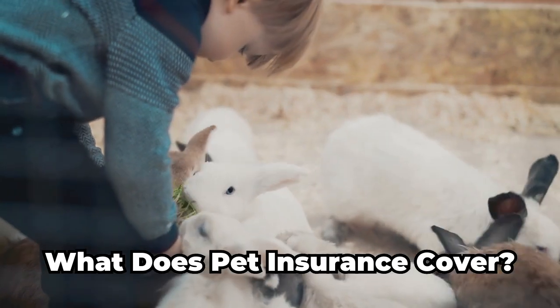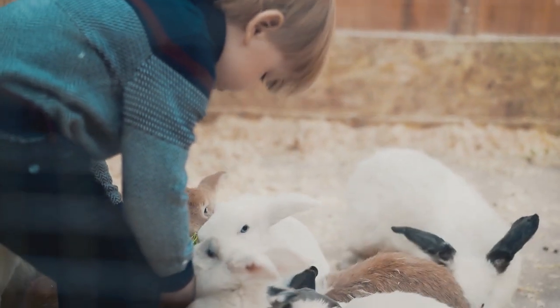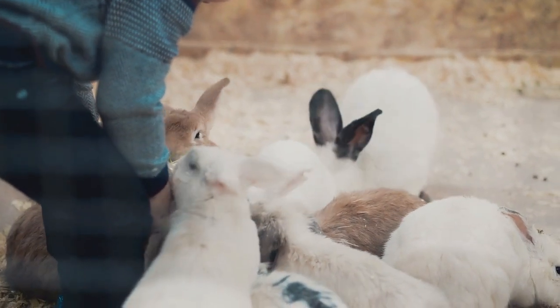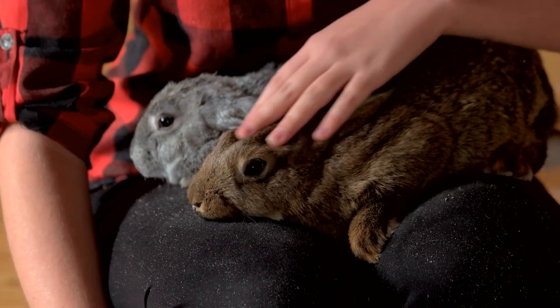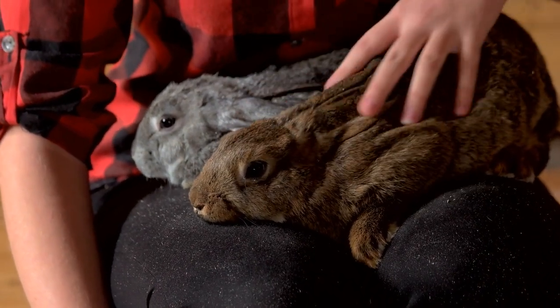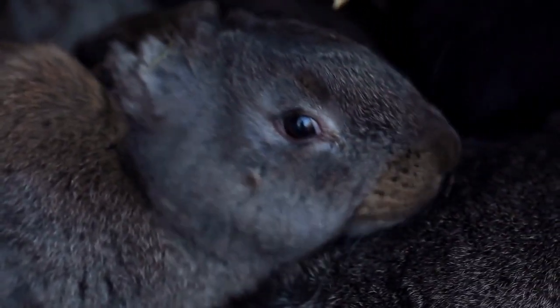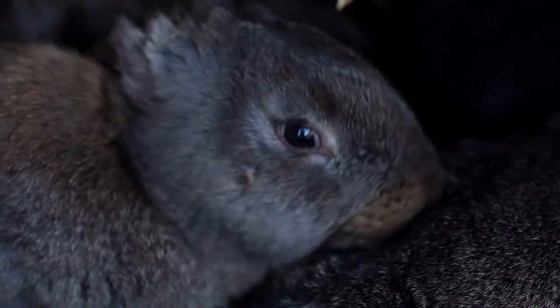What does pet insurance cover? Pet insurance policies can vary in terms of coverage, so it's important to carefully review the policy before committing to it. For example, some policies may only cover accidents, while others may cover both accidents and illnesses. Most pet insurance policies are reimbursement-based, which means you'll pay upfront for veterinary services, then submit a claim to the insurance company for reimbursement.